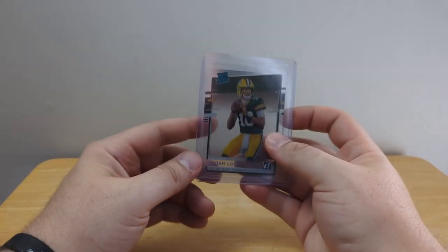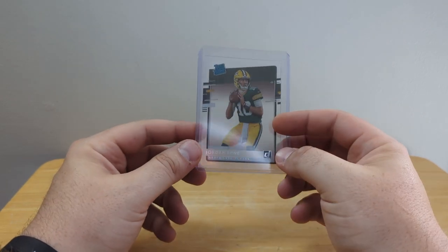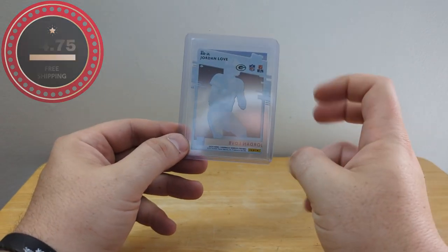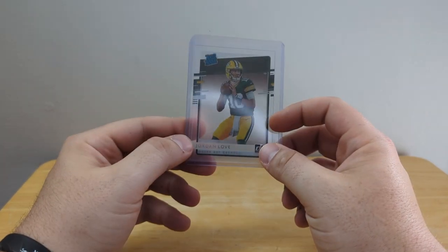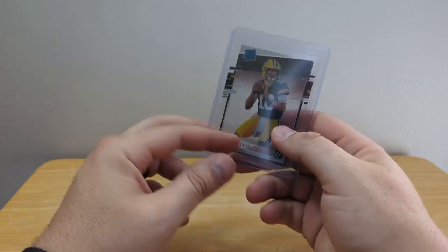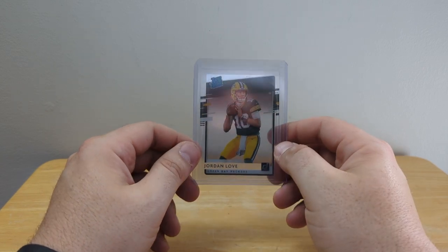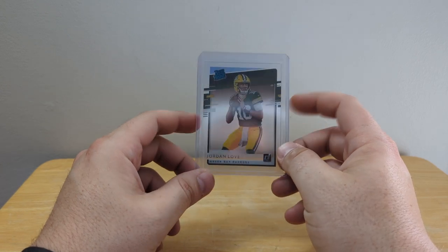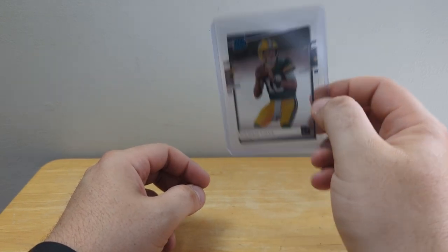Then we got a Jordan Love rated rookie. Jordan Love has a lot of potential for this upcoming season, so I hope he does well. This is a clearly variation — it's a clear card, you can literally see my finger behind it. I like these cards a lot. There are a lot of Packers fans out there and it's a shame about the Aaron Rodgers ordeal, but I hope Jordan Love kills it for you guys.